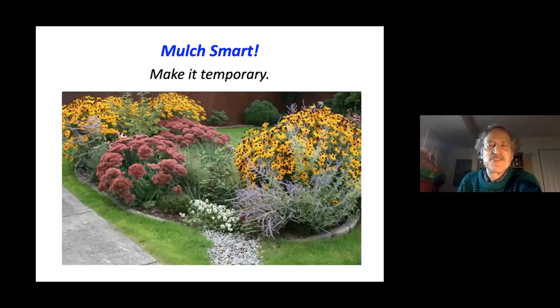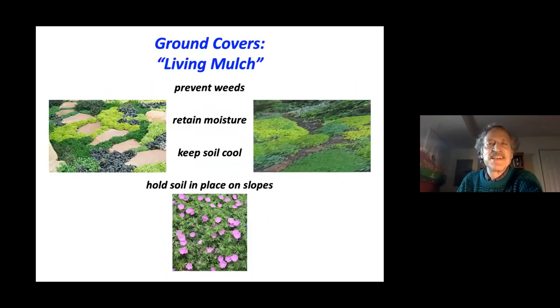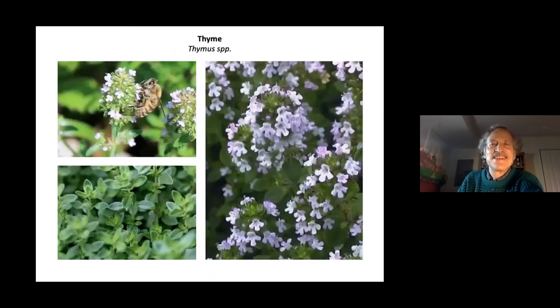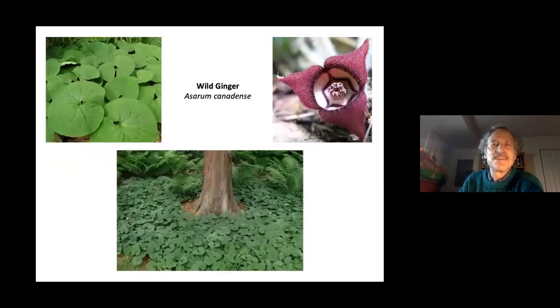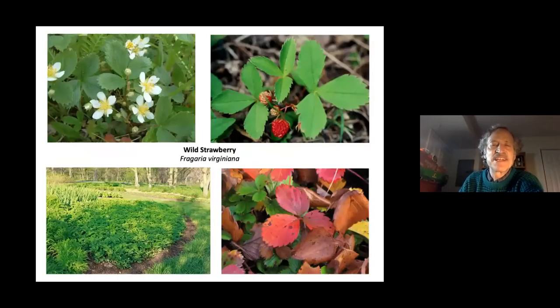Weeds can still grow in mulch, so plan your plantings to eventually take over that space, eliminating the need for mulch. Ground covers serve as a living mulch — preventing weeds, retaining moisture, keeping soil cool, and holding soil on slopes. Examples include bearberry (full sun), thyme, three-leaved cinquefoil, golden star, wild ginger (shade), bishop's hat, native pachysandra, barren strawberry, and wild strawberry.